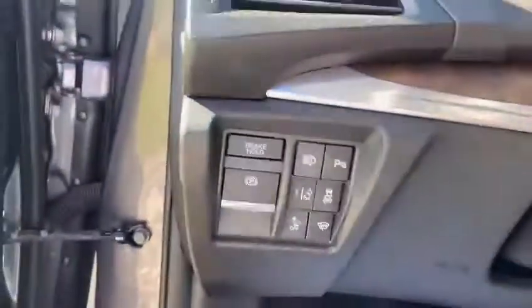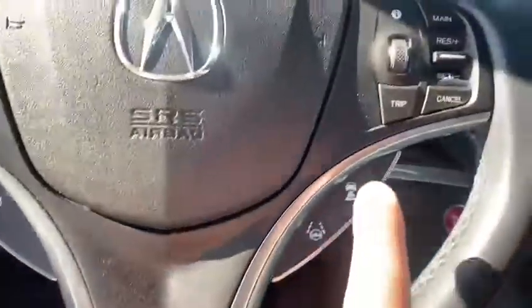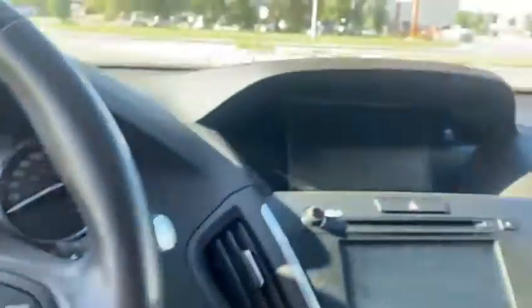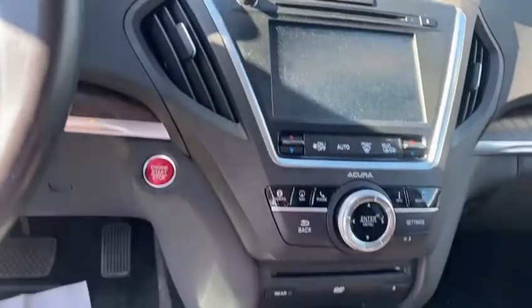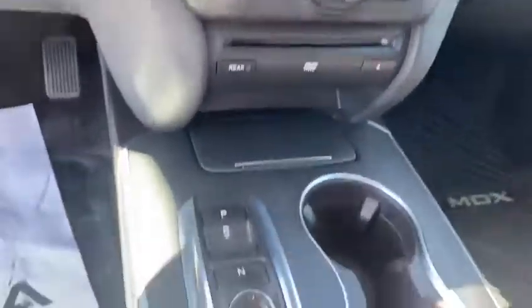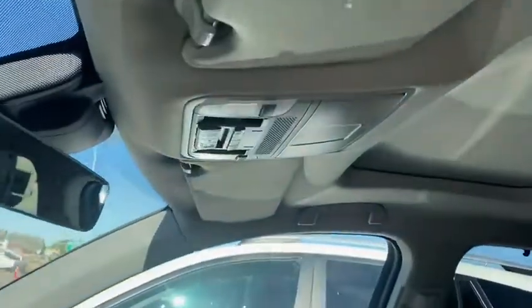Inside the vehicle you get all your safety features right here: heated steering wheel, lane assist, adaptive cruise control, navigation, backup camera, 360-view backup camera, rear DVD player, all your gears right here, and Acura Assist on the top.